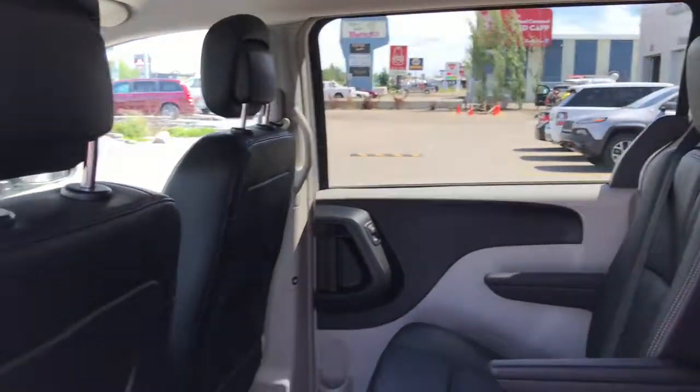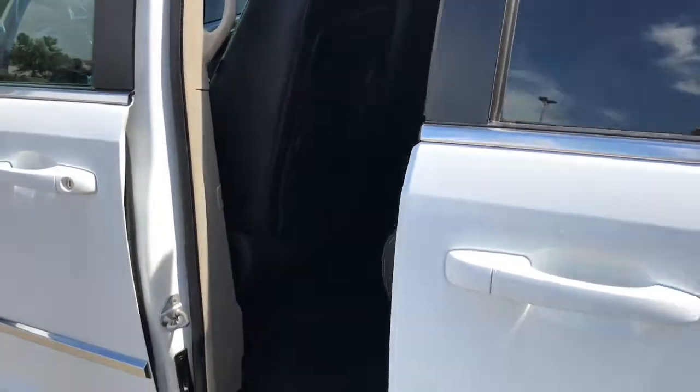To close these power sliding doors you can either pull the handle out, or you can simply push the button on the inside and the door will close for you.